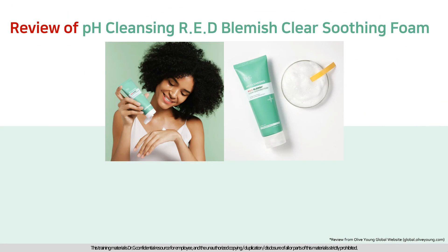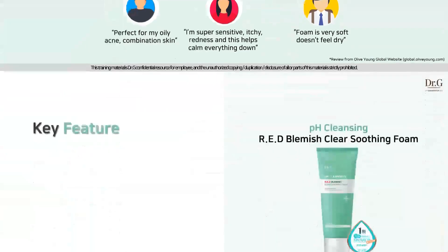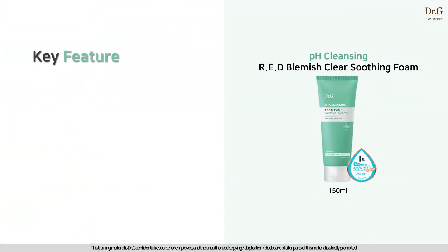Here's our global consumer's real review: 'Perfect for my oily, acne, combination skin. I am super sensitive — itchy, redness — and this helps calm everything down. The foam is really soft and doesn't feel dry at all.' A perfect cleanser that satisfied global customers with acne-prone skin concern.